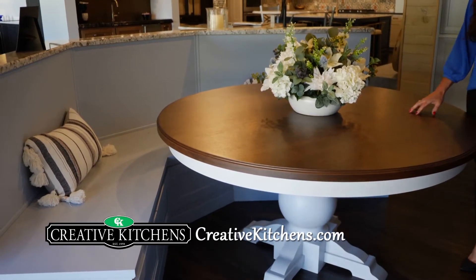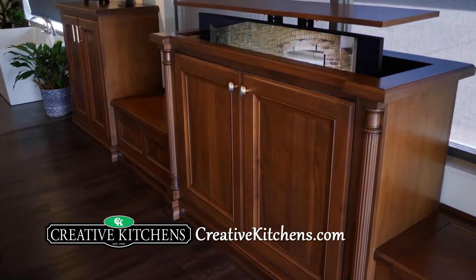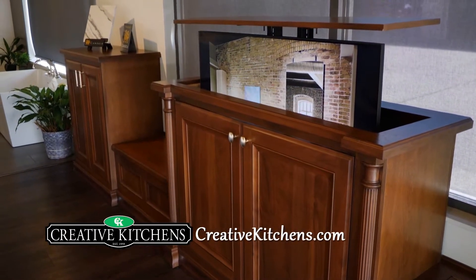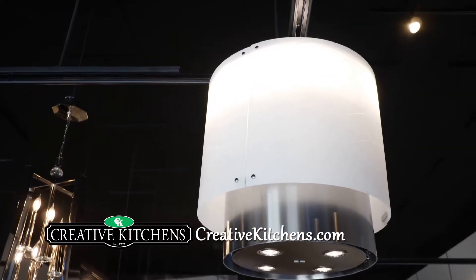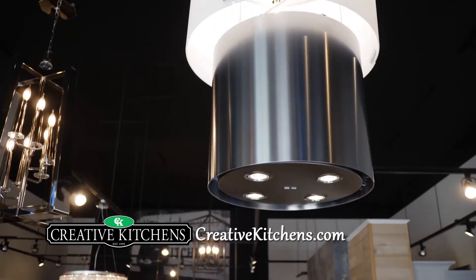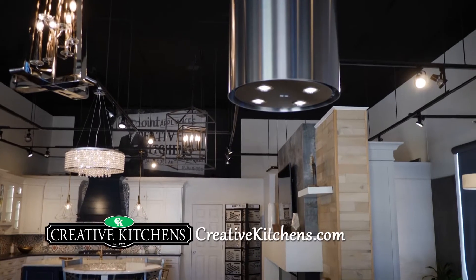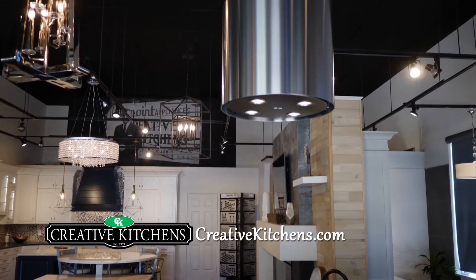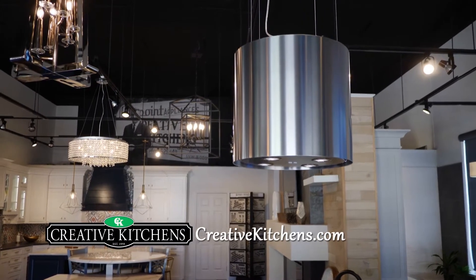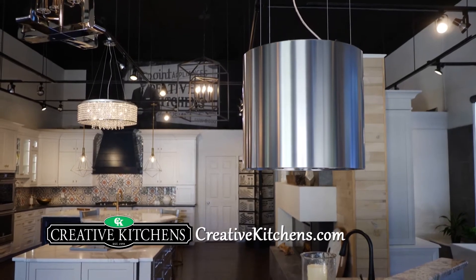Over here we have our walnut display of inset cabinetry with an integrated pop-up TV stand. Let me show you this fabulous hood from Faber. It's a retractable recirculating vent to place over your range with LED lighting that shines down right on your cooking surface, so it functions as an awesome light and also as your hood. You can even change the height that you want it to stop at.